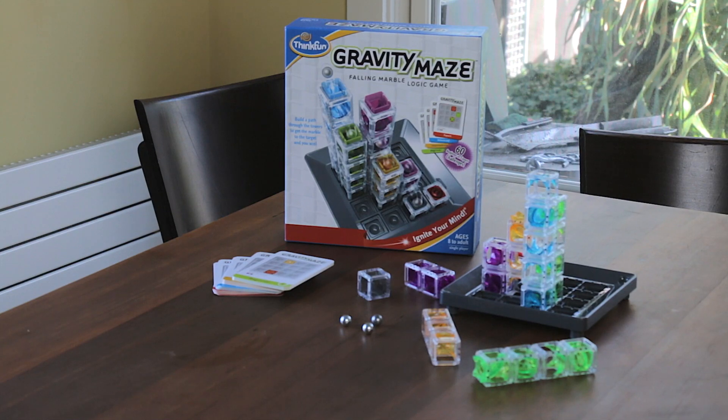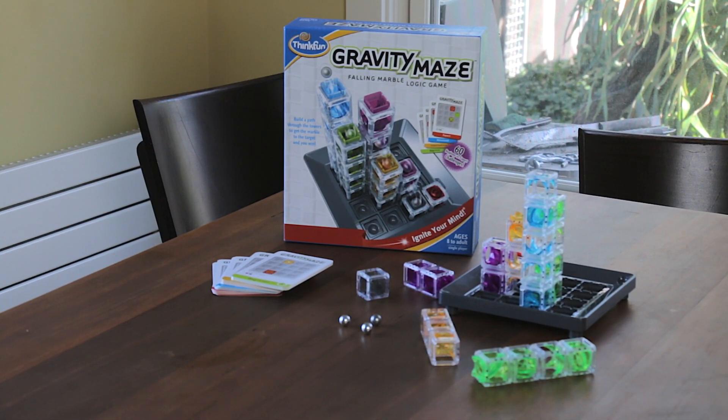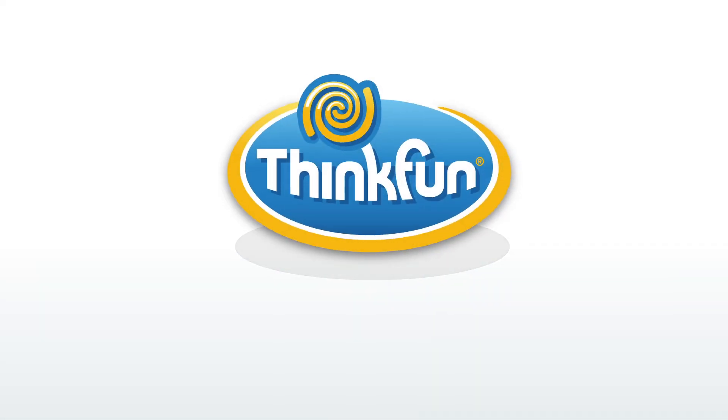Fall for Gravity Maze this holiday season. Gravity Maze is perfect for ages 8 and up and is available at Amazon, Target, Toys R Us, Barnes & Noble, and your neighborhood toy store.